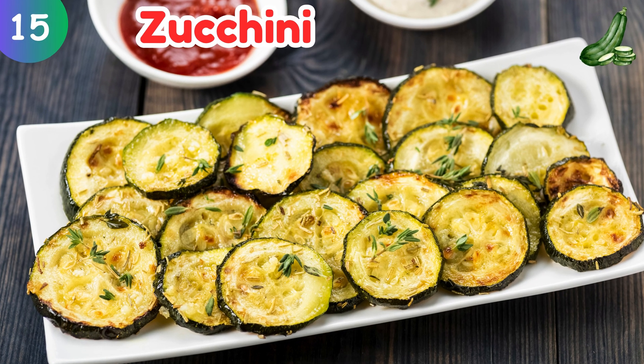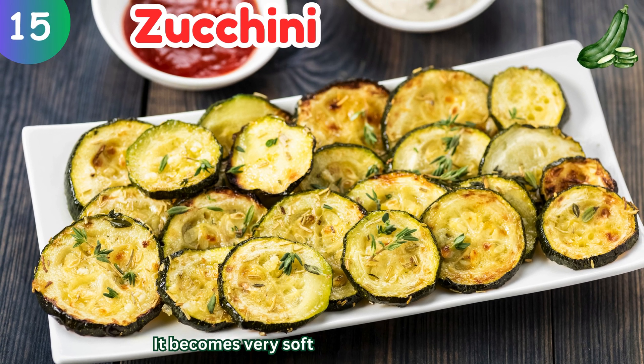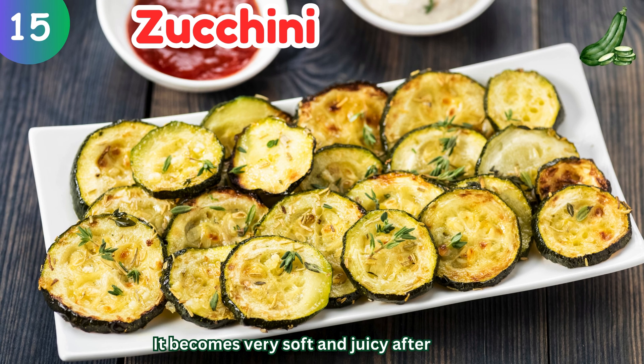Zucchini: it becomes very soft and juicy after cooking.